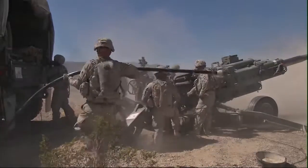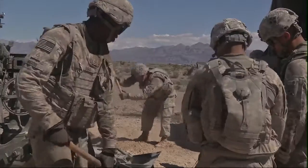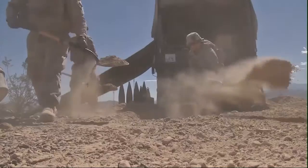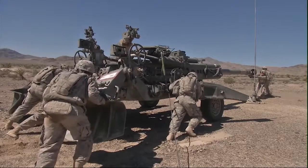This joint training between 2nd Battalion, 12th Field Artillery Regiment, 1st Stryker Brigade Combat Team, 4th Infantry Division, and the United States Air Force Weapons School takes a lot of communication for every moving part to work correctly.